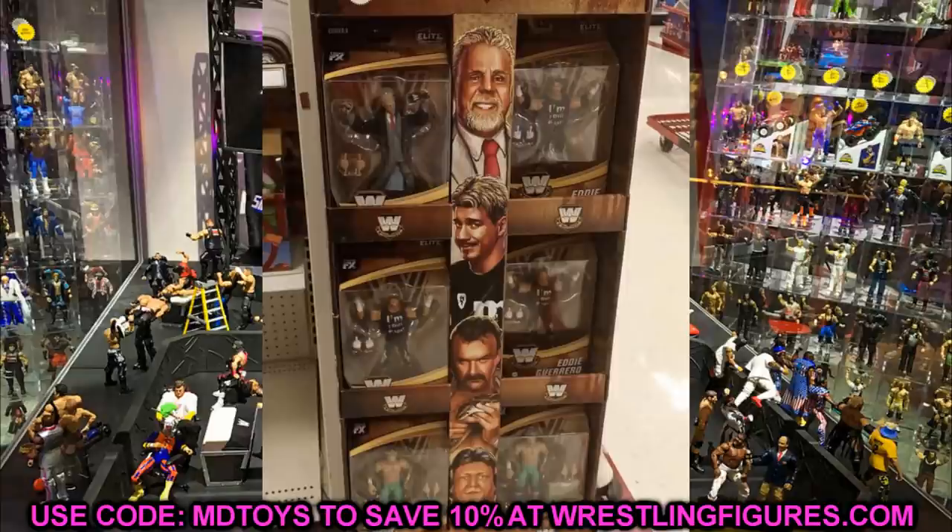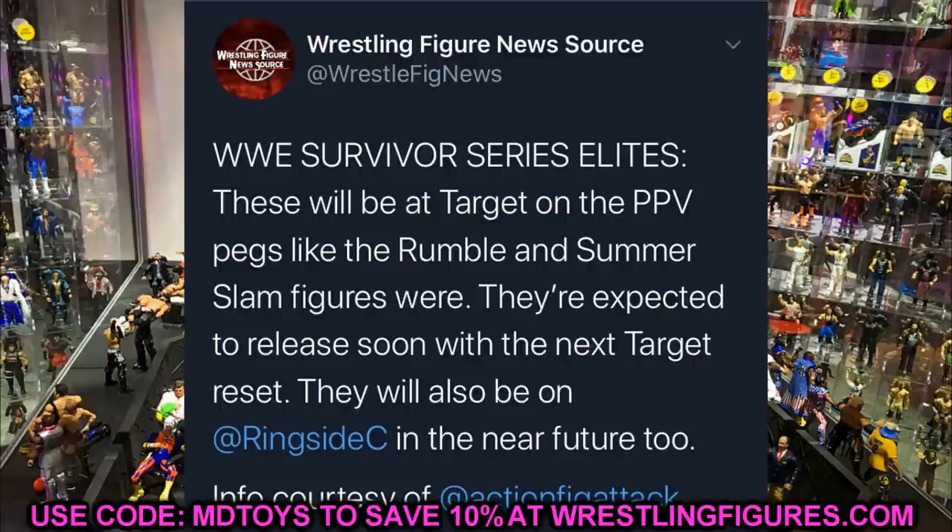From WrestleFig News on Twitter: WWE Survivor Series Elite figures will be at Target on the pay-per-view pegs, similar to the Royal Rumble and SummerSlam figures. They're expected to release soon with the next Target reset, and will also be available on Ringside in the near future. I thought they'd be Walmart exclusive, but they're actually going to be Target exclusive — interesting history for the Survivor Series Elite packages.